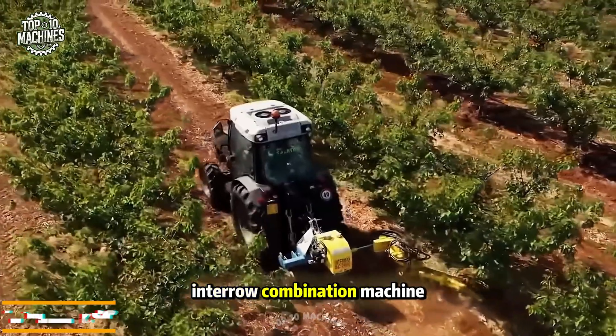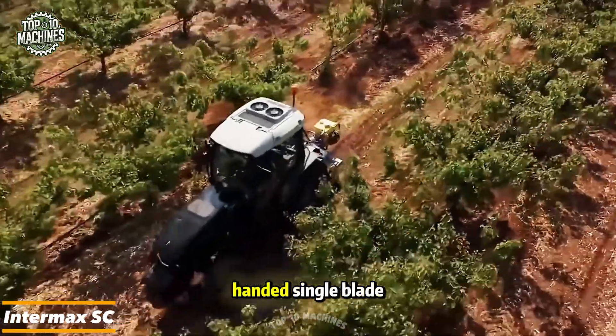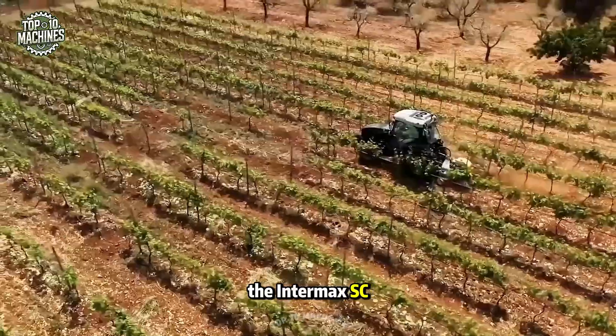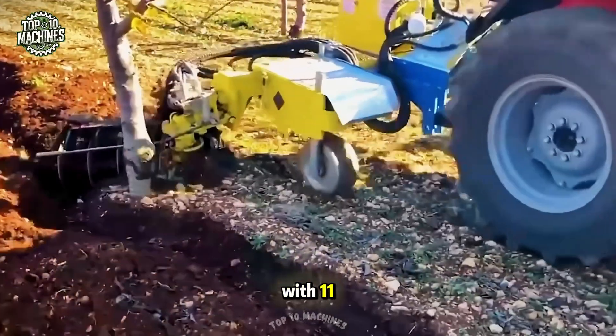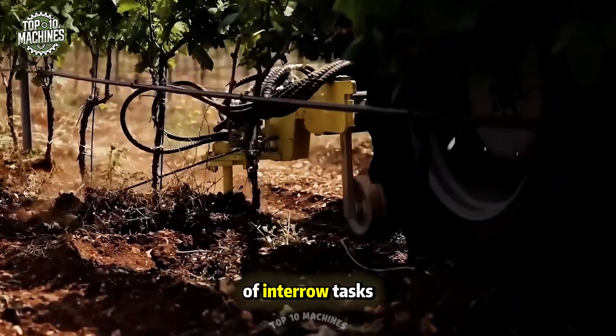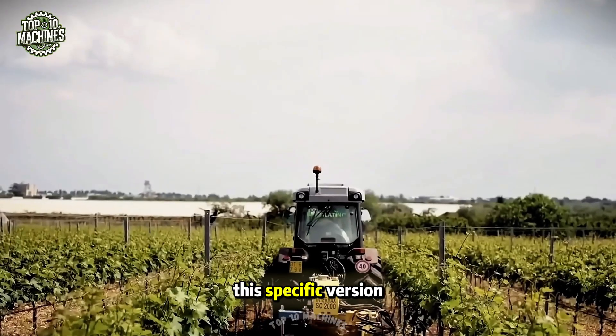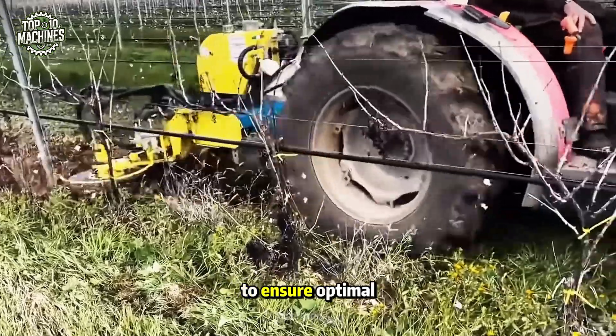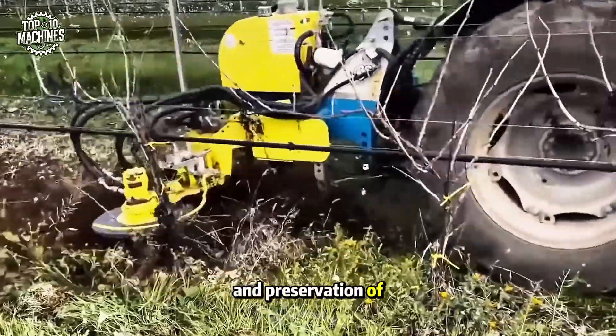This is an interrow combination machine featuring a right-handed single blade designed for cultivating between rows in vineyards and orchards. The Intermax SC adjusts to various row widths and comes equipped with 11 easily interchangeable tools, making it suitable for all types of interrow tasks. This specific version is built for orchard work and includes protective guards to ensure optimal care and preservation of hanging fruit crops.